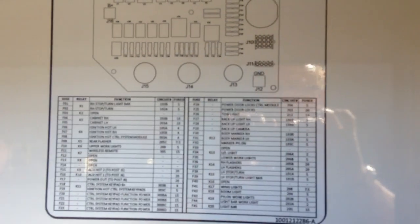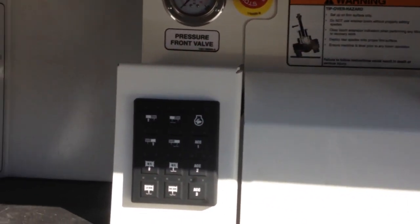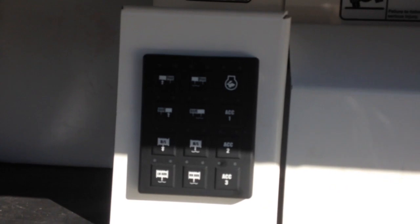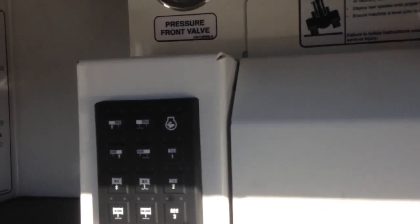Looking at the diagram makes diagnosing your truck, if it has a problem, really straightforward. You'll see the Touch Link system on Jordan for all of the controls.